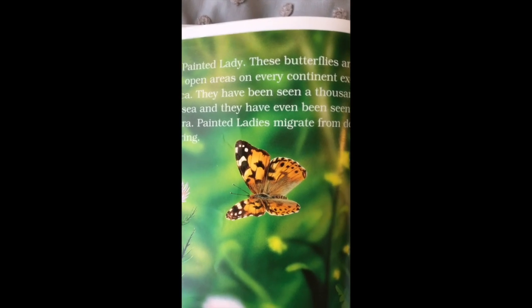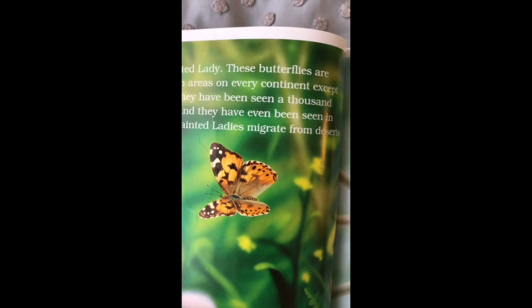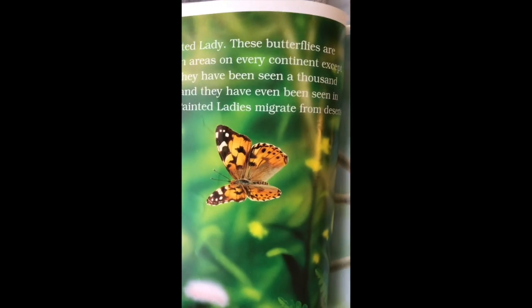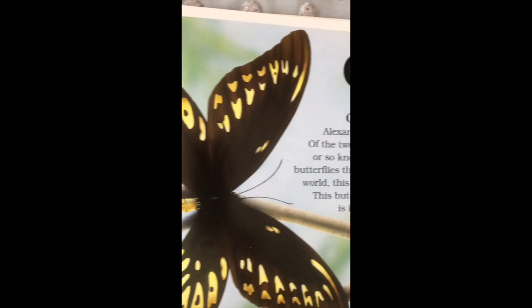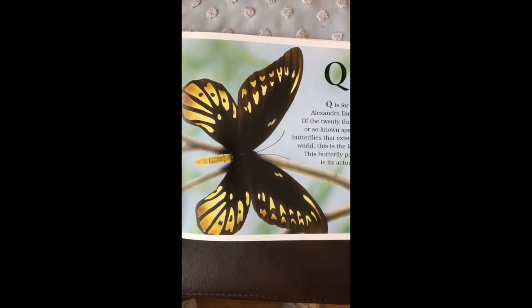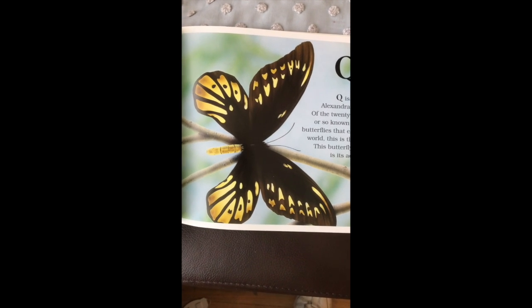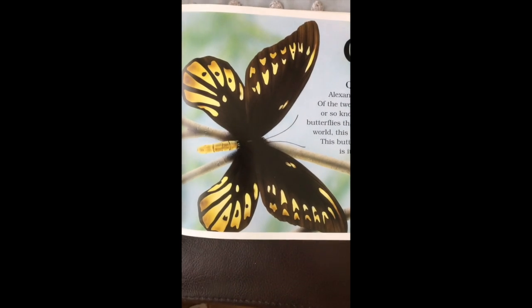P is for the painted lady — looks a lot like a monarch. You can see these all over the United States. In fact, you can find these on every continent except for Antarctica. The Q is for the Queen Alexandra. It's one of the biggest butterflies — about as big as your dad's hand.